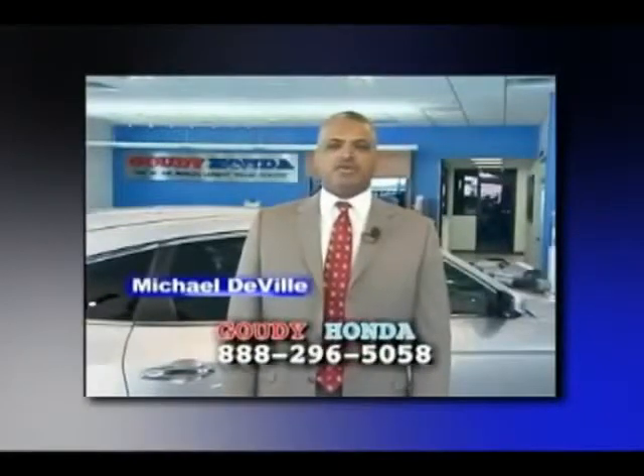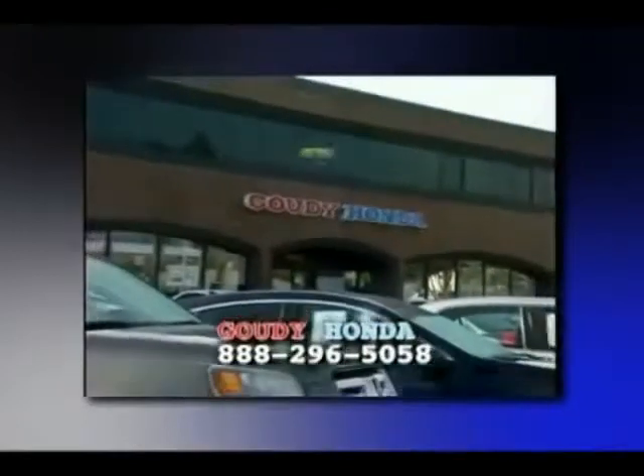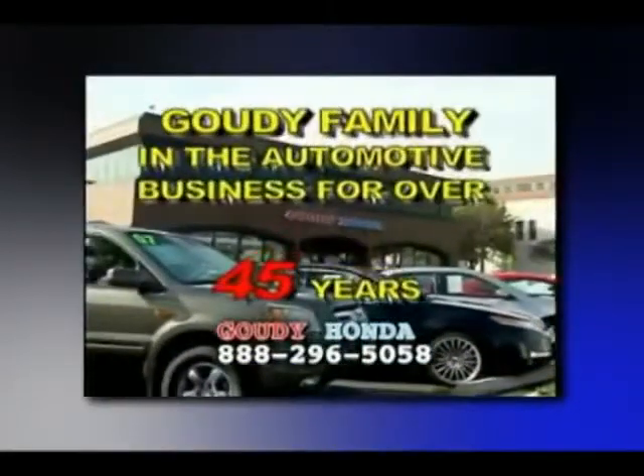Dowdy Honda wants you to have a vehicle that you know is safe and reliable. Dowdy Honda has been selling to your friends and neighbors for over 45 years. Now that's reliability.